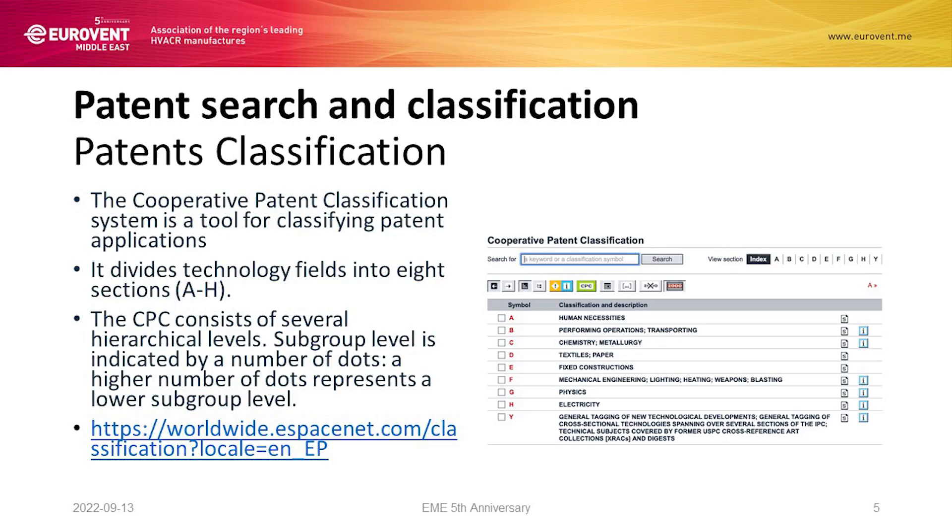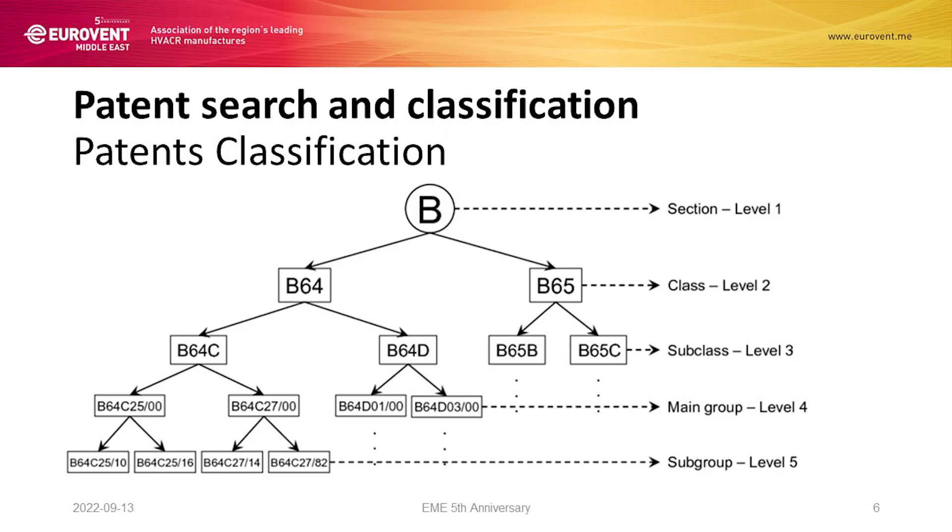In order to be efficient when looking at the innovations, we also need to follow certain rules. We need to follow the Cooperative Patent Classifications, which defines all the innovations. They are categorized according to several procedures — going from top to bottom, the lower we go down, the more detailed our search.